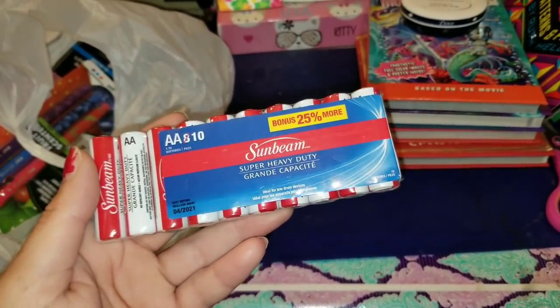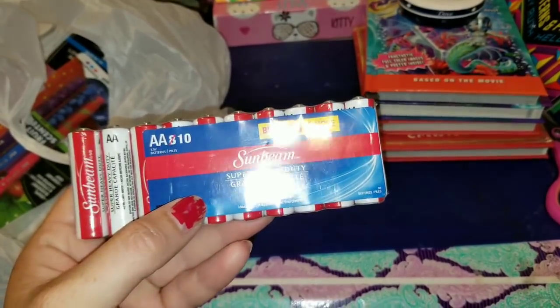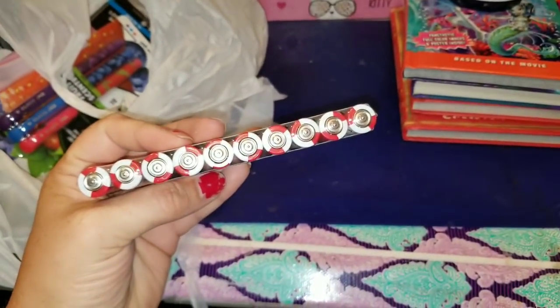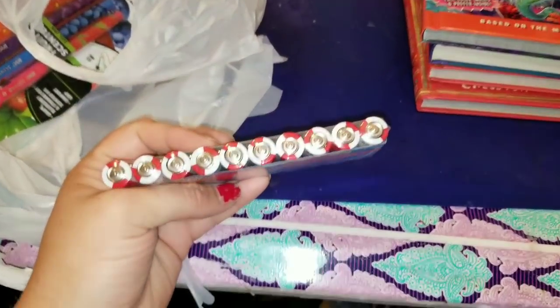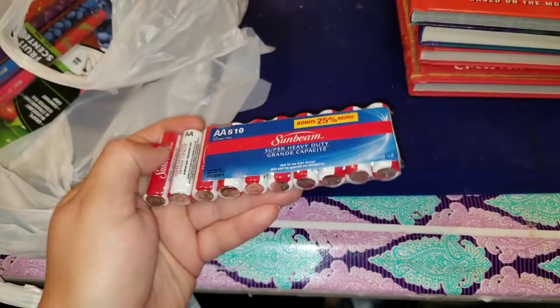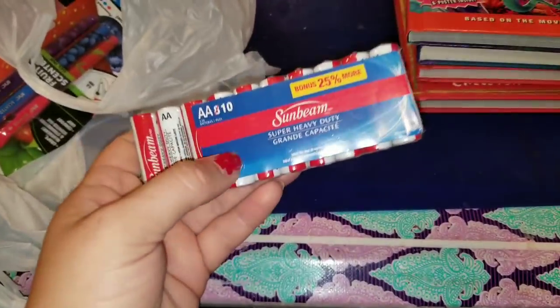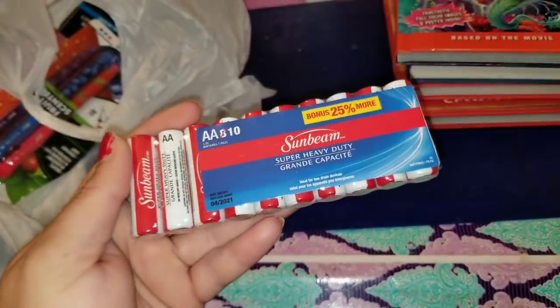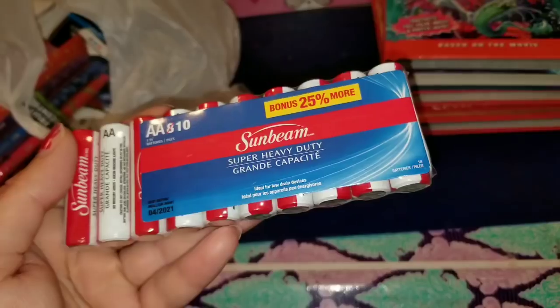I also love to pick these up when I see them at the Dollar Tree — these are Sunbeam Super Heavy Duty AA batteries. You normally get 8 but when you get 10 of them, I do pick these up just to have on hand. They're not great batteries, but if you're going to use one in a remote for your TV or things you're not constantly using, they hold up and work pretty well. Whenever I find the 10 packs, I try to pick them up.